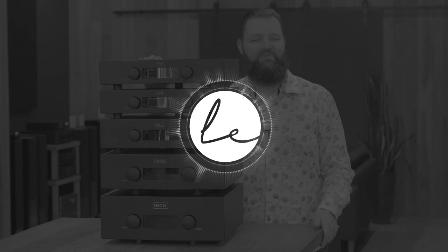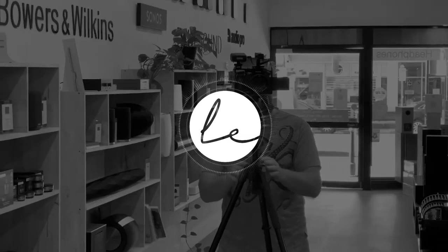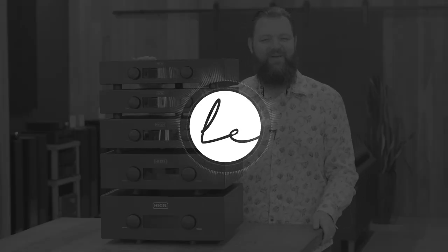Hi guys, Nat here from Living Entertainment North Coast. Do you know what this stack of Hegel amplifiers and Daniel, our cameraman, have in common? Well, they both weigh the same.